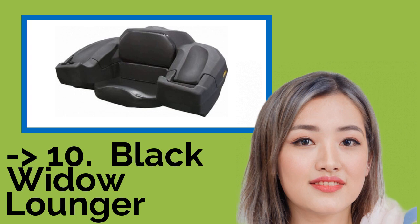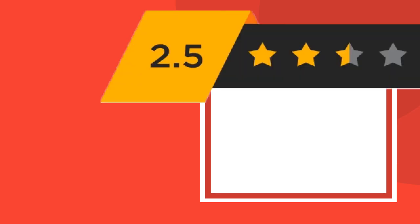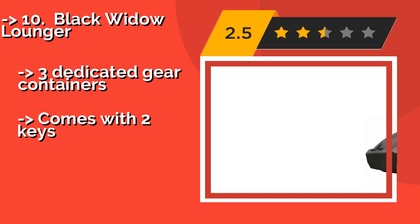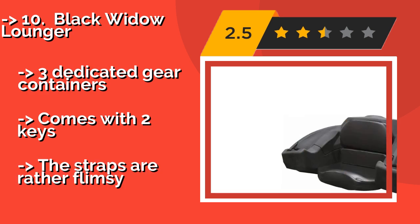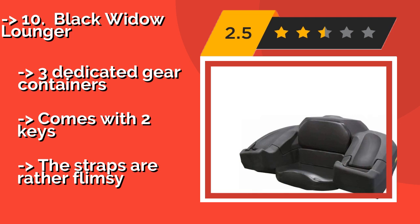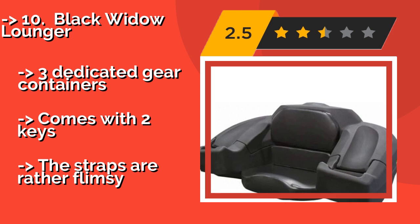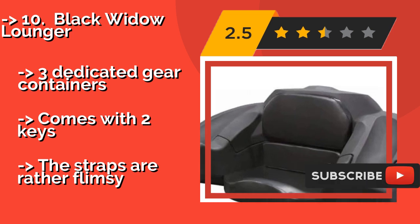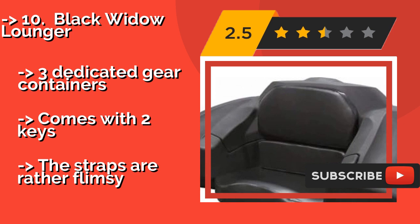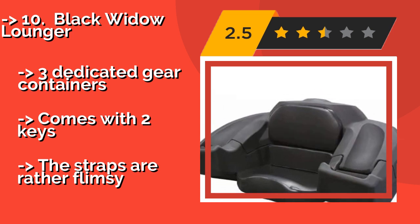The list starts with the Black Widow Lounger, built for ensuring both user comfort and safety. Approximately $255, it sports an elegant black polyethylene exterior, a fully cushioned seat that allows for convenient resting periods, and rear reflective decals for extra visibility at night. Three dedicated gear containers. Comes with two keys, but the straps are rather flimsy.